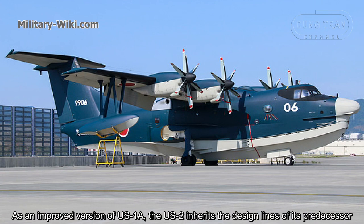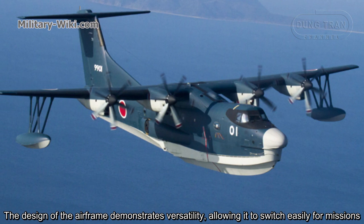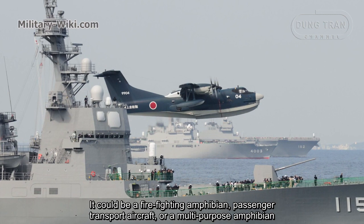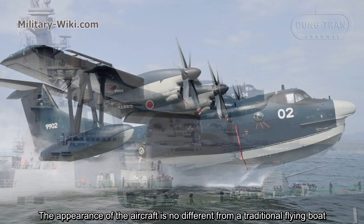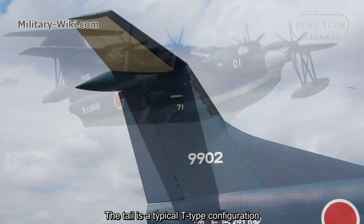As an improved version of the US-1A, the US-2 inherits the design lines of its predecessor. The airframe design demonstrates versatility, allowing it to be adapted easily for various missions — it could serve as a firefighting amphibian, passenger transport aircraft, or multipurpose amphibian. The appearance of the aircraft is similar to a traditional flying boat, with a pair of straight shoulder-mounted wings and two engines on each wing.